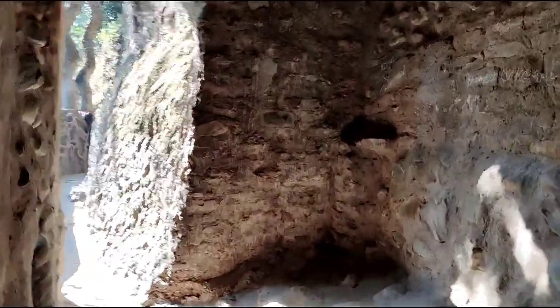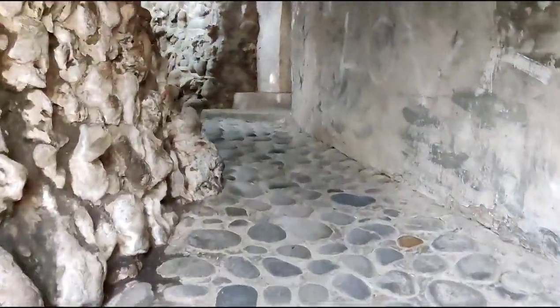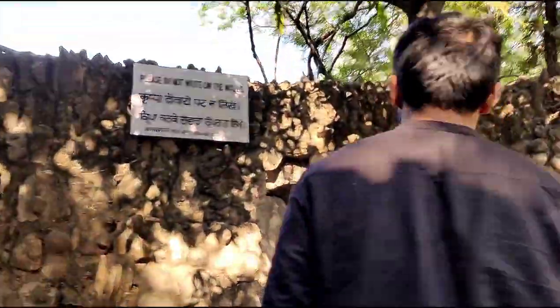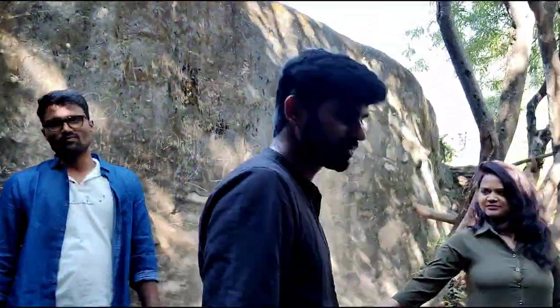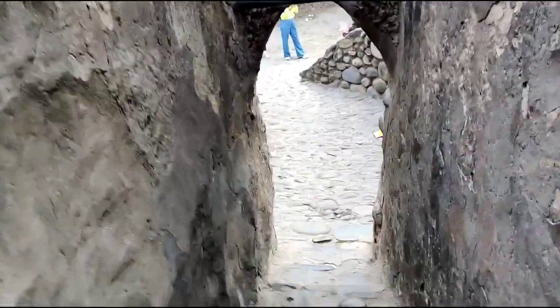I really enjoyed this Rock Garden and it is one of the must-visit destinations in Chandigarh. It is located in Sector 1 of Chandigarh, the most geometrically planned city of India, and can be easily accessed from all parts of the city. It is 2 km from Sukhna Lake and 24 km from Chandigarh's International Airport, accessible by cabs, buses, autos, or personal vehicles.